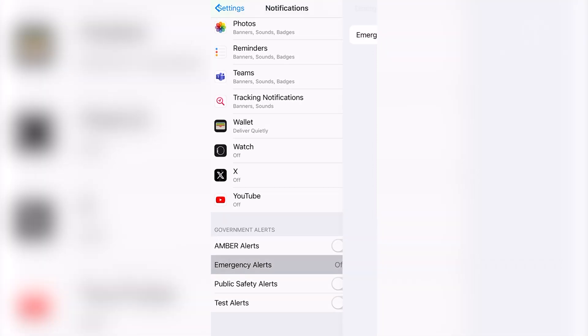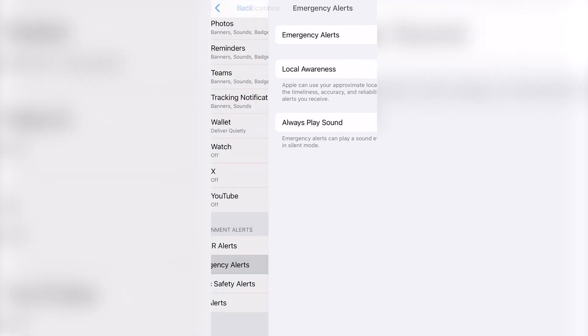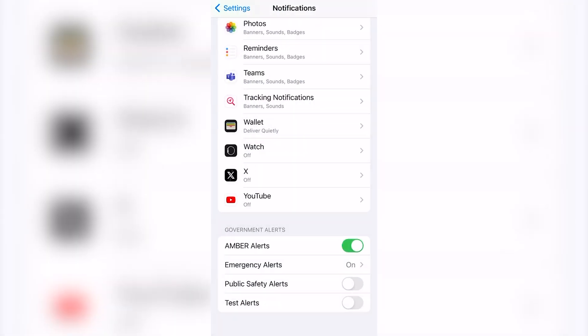From there, tap on Emergency Alerts and turn on all the options available on that screen, including Local Awareness as well as Always Play Sound. This way, you will hear the notification even if your phone is on silent. I also choose to turn on Amber Alerts and Public Safety Alerts. Again, these are government alerts so they will only be sent in an emergency situation.